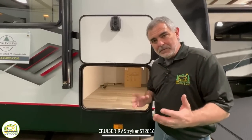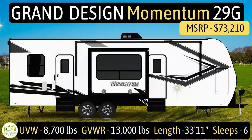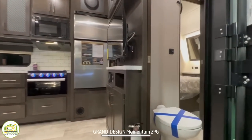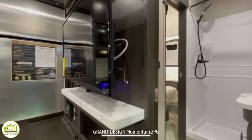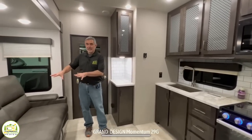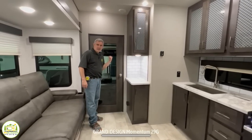This travel trailer toy hauler is by Grand Design. It's the Momentum 29G model. It has an unloaded vehicle weight of 8,700 pounds, a cargo carry capacity of 4,300 pounds, and a gross vehicle weight rating of 13,000 pounds. Its length is 33 feet 11 inches and it sleeps 6 people. When you first walk in, the bathroom is on the right, the owner's bedroom is towards the front, and you wrap around into the kitchen and living area with the garage behind.